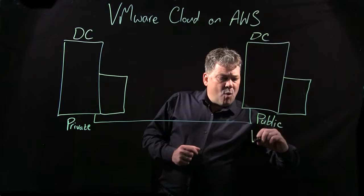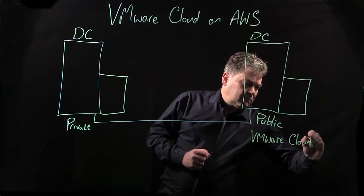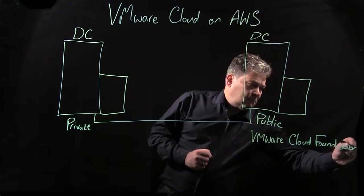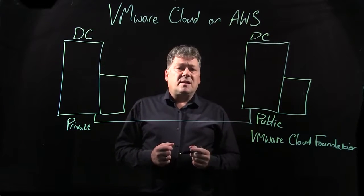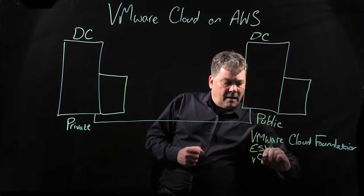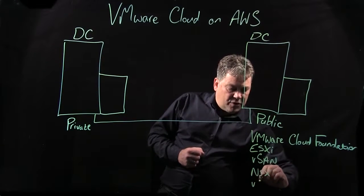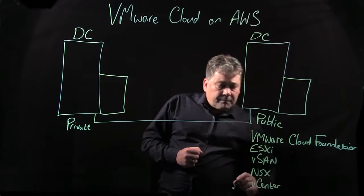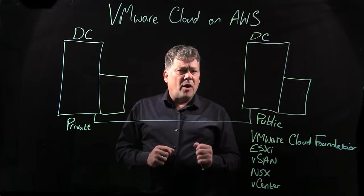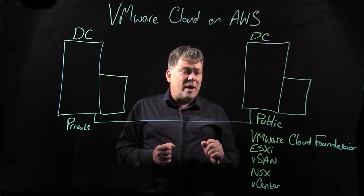We utilize VMware Cloud Foundation in order to allow you to deploy the ESXi servers, the vSAN for storage, NSX for networking, and of course you'll get a copy of vCenter. That makes it really easy to deploy from one host, and will quickly require you to go to the minimum recommended vSphere cluster size of three hosts, and beyond if you wish.